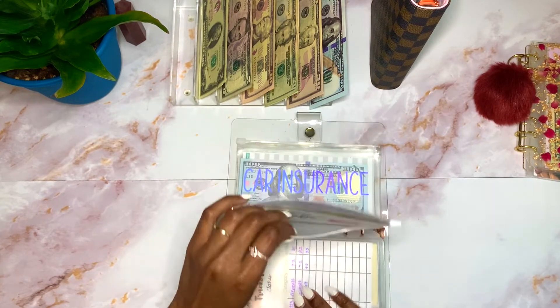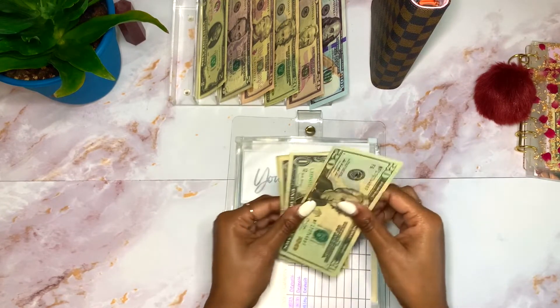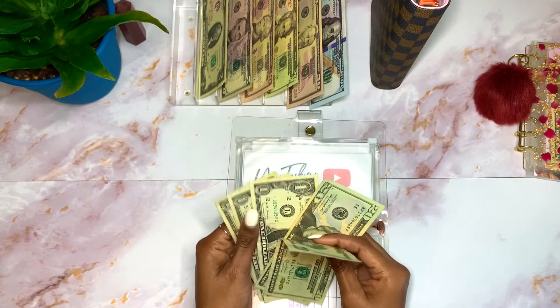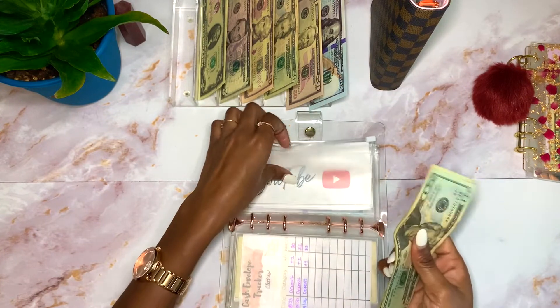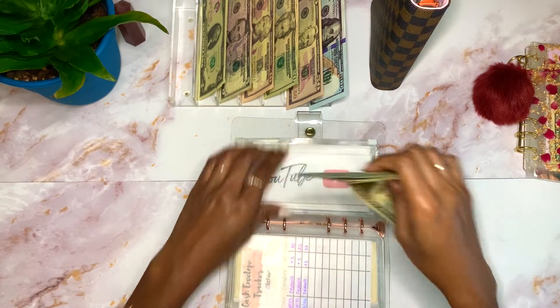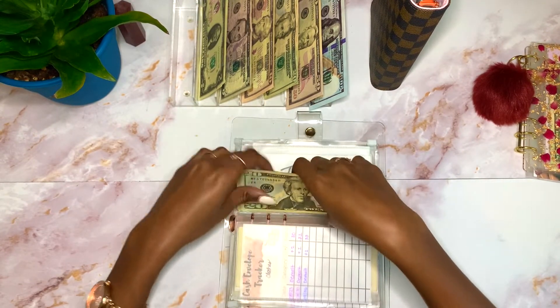YouTube is getting $10, but I don't have another real ten so I'm going to come back to this one — I need to make some change first.